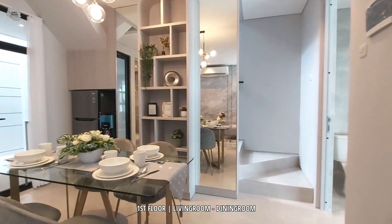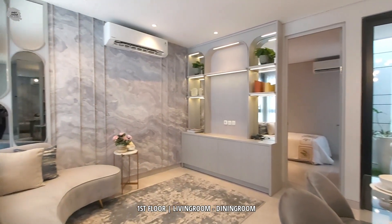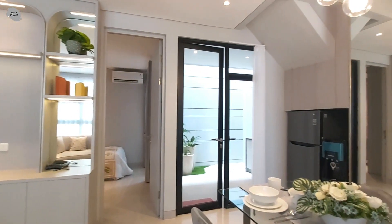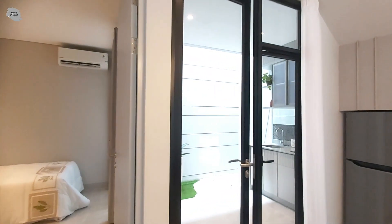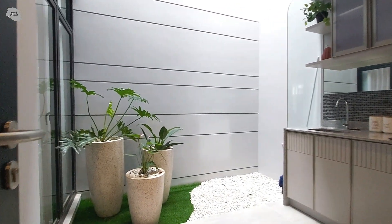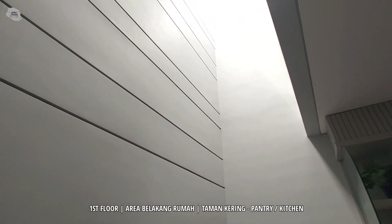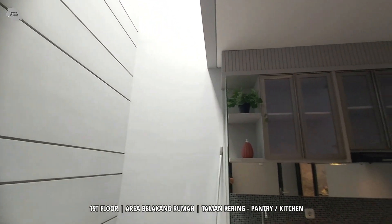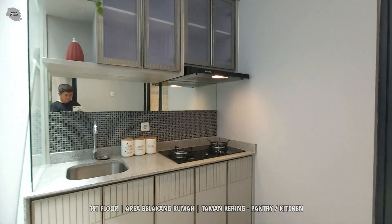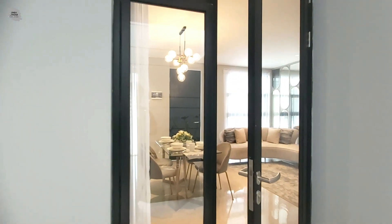Tata letak dining room-nya sendiri sangat lega ya teman-teman. Selain itu, kita bisa meletakkan 4 kursi dengan 1 meja makan sehingga cocok untuk keluarga muda. Untuk area living room-nya sendiri bisa kita gunakan untuk bersantai bareng keluarga kita sepulang kerja. Untuk area belakang rumahnya sudah terdapat pantry dan juga satu area terbuka yang bisa kita gunakan untuk taman kering, lengkap dengan void sehingga pencahayaan alami dan sirkulasi udaranya sangat terjaga untuk rumah ini. Untuk area pantry-nya bisa kita fungsikan untuk dapur kering maupun dapur kotor, jadi kita bisa gunakan untuk memasak di area belakang ini.